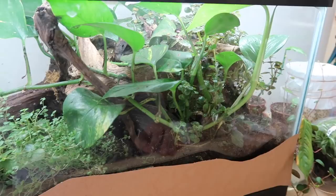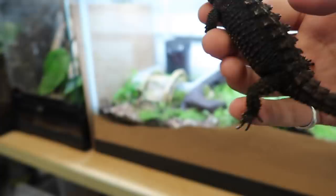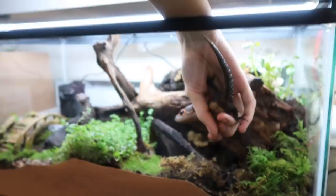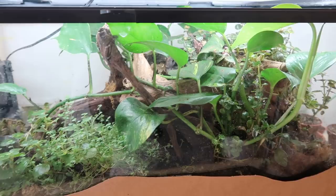That being said, my animals are a weird exception. I don't hold them, like, ever. Literally the last time I held my crocodile skinks was my last video, probably back in October. And yeah, they don't seem to mind too much. The main reason I say they're a weird exception is because they actually are a lot more bold and less shy than typical.